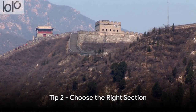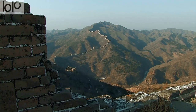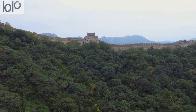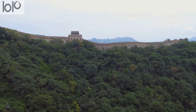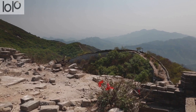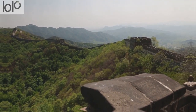Moving on to tip number two: choose the right section. The Great Wall of China is a vast, winding marvel, each section with its own story to tell. Perhaps you fancy the grandeur of Badaling, the most visited section, or the less crowded Mutianyu with its lush surroundings. Maybe you're an adventurer willing to trek the wild, unrestored Jiankou, or the serenely beautiful Jinshanling. Each section has its own unique charm, so choose wisely.